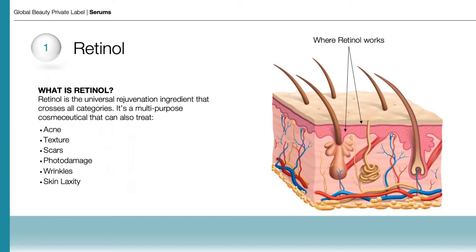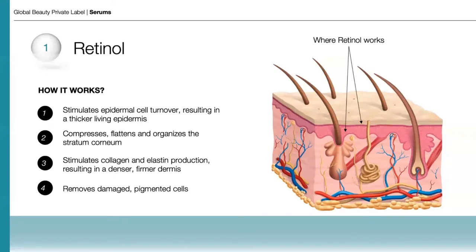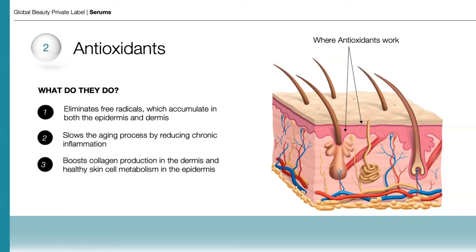Retinol works mostly in the epidermis of skin, although it has many benefits that occur in the dermal layers as well. It mainly works by stimulating epidermal cell turnover, resulting in a thicker living epidermis. It compresses, flattens, and organizes the stratum corneum, which helps to reflect light and retain moisture, resulting in a younger-looking appearance. It stimulates collagen and elastin production, resulting in a denser, firmer dermis, and it removes damaged pigmented cells, so skin has an overall more uniform tone and texture.